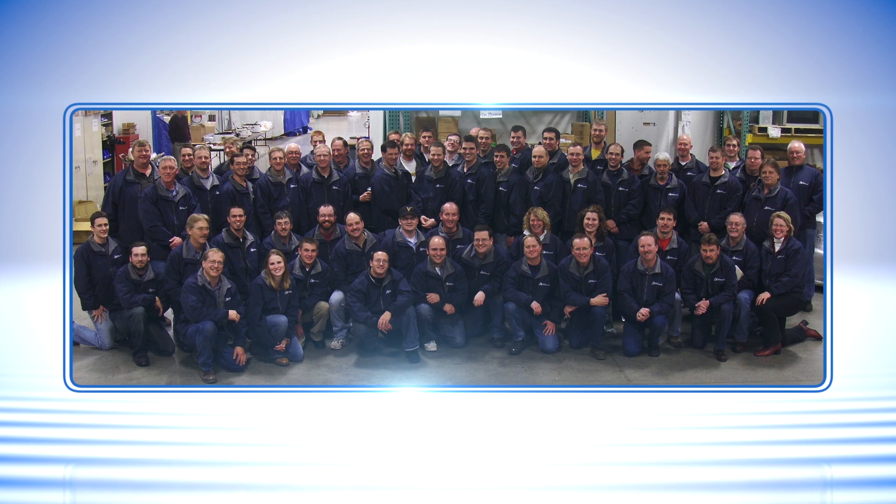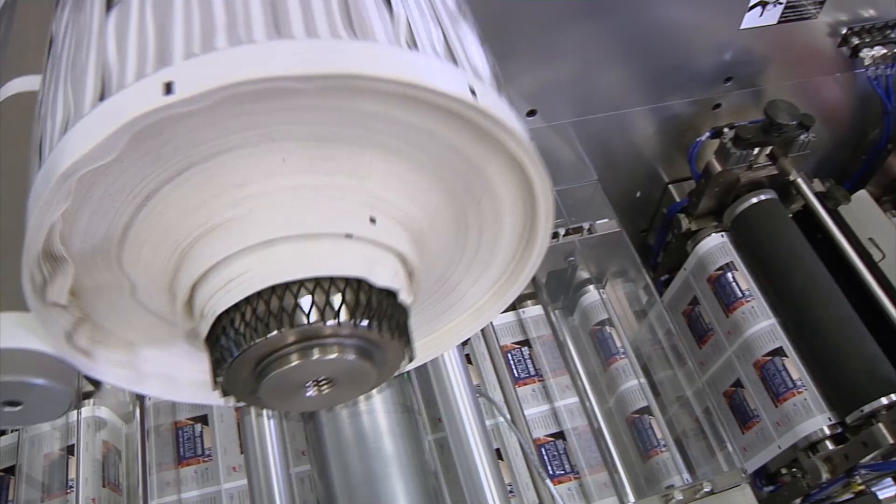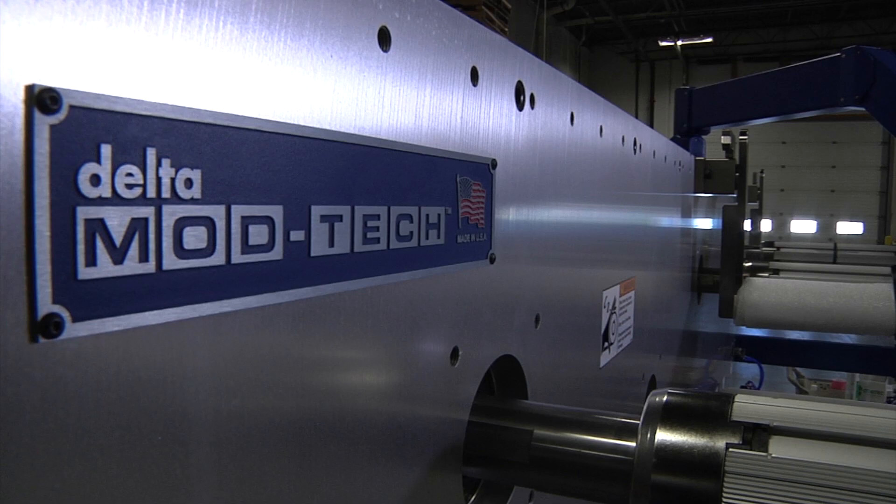We walk in confident that no matter what their needs or what their problems, we're able to put together a solution that'll meet that need. With a staff of 90 people designing, building, and supporting its machines, Delta Modtech is committed to strong relationships with its customers. With 1,300 installed web converting and packaging machines, proudly built in the USA, Delta Modtech has earned its reputation as Masters in Motion.